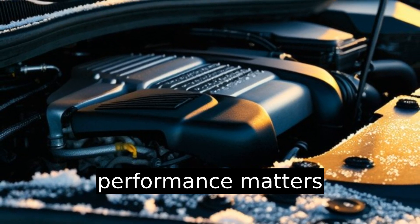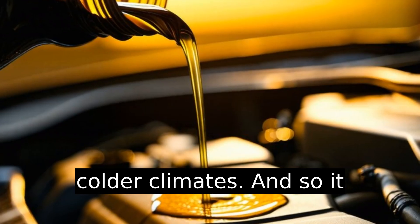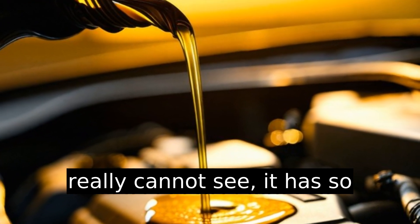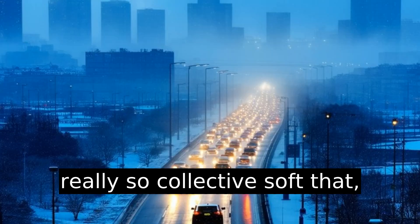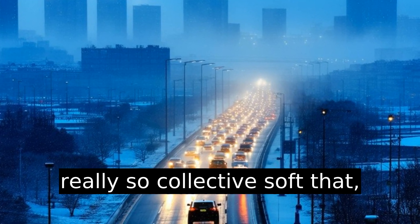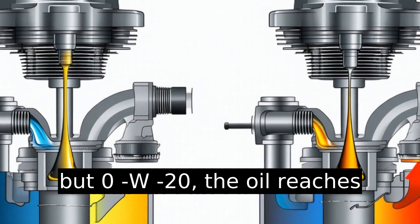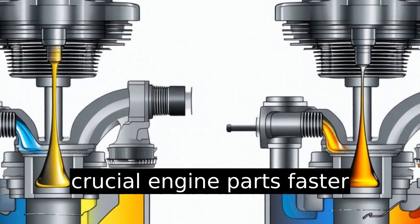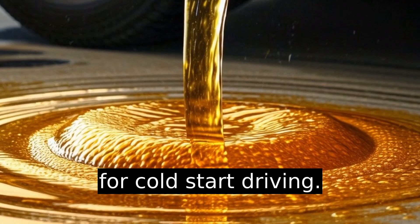Cold start performance matters significantly, especially in colder climates. With 0w20, the oil reaches crucial engine parts faster during startup, reducing wear during cold start driving.